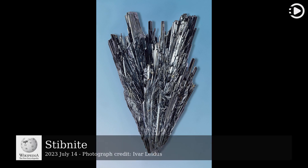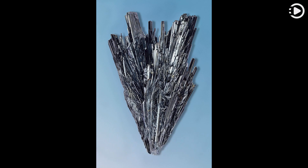Today's video is about Stibnite. Stibnite, also known as Antimonite, is a sulfide mineral with the formula Sb2S3. This soft grey material crystallizes in an orthorhombic space group.